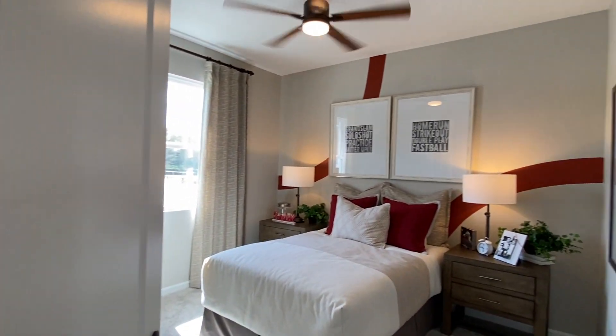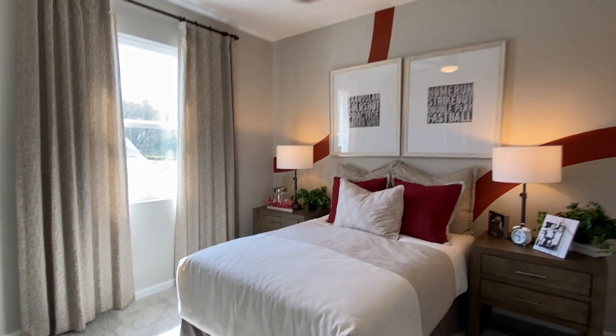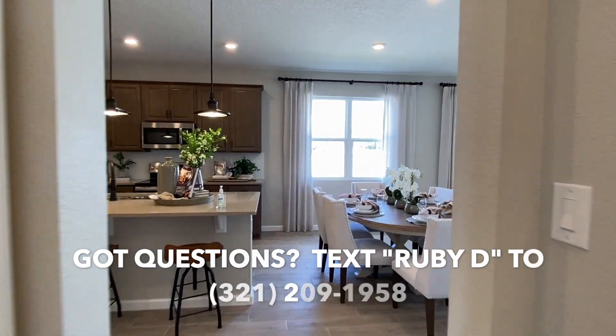Decent size with a walk-in closet. Then in this room, another bedroom and closet. Nine foot — nine foot four inch ceilings.